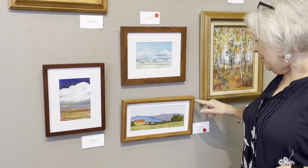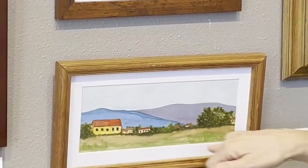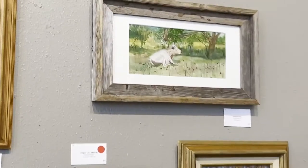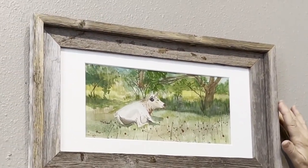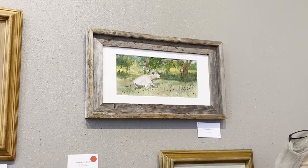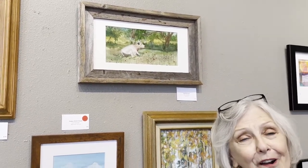These are a couple of watercolors. This is Corpus Christi Clouds. And this is a little Tuscan farm scene that we drove by and captured. This is called Speckled Park because you can't have an art show in Texas without at least one cow painting — and in addition, that's the kind of cow it is: a Speckled Park cow.